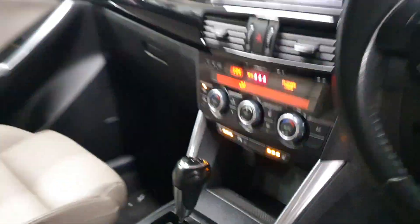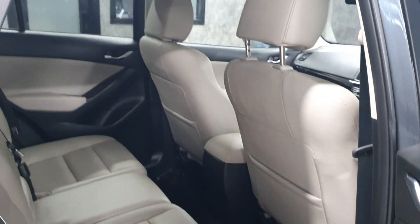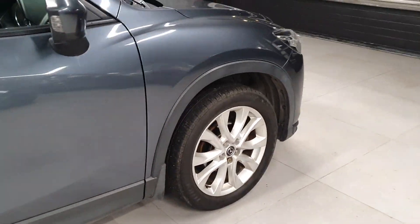There are heated seats and dual climate control. Overall it's a very clean, very well looked after car.